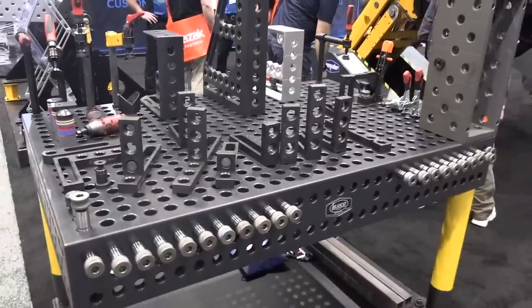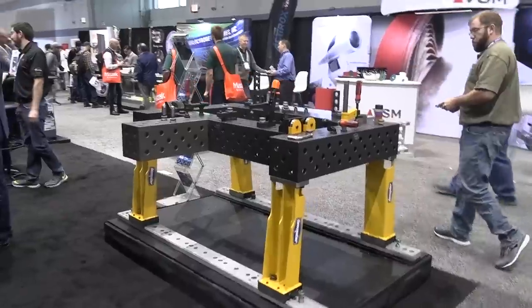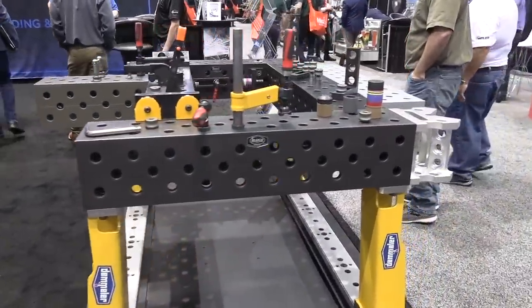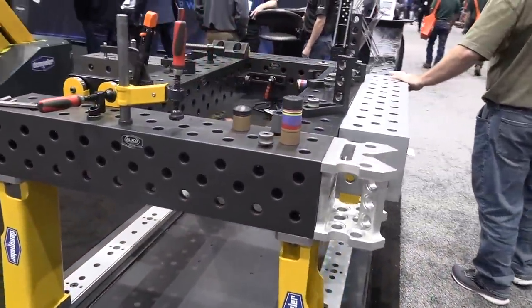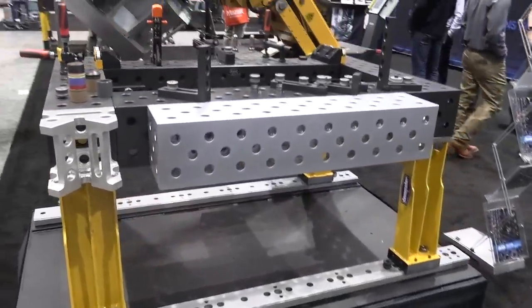Blueco makes precision fixturing tables and precision tooling for fixturing for robotic applications, as well as just manual fabrication. It's super precision. Definitely not the kind of table you'd just want to turn a helper loose on. But if you need this kind of thing, check it out — Blueco.